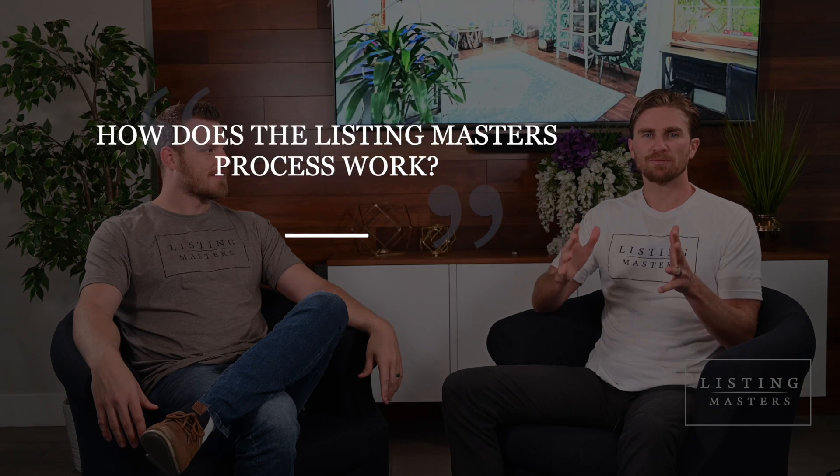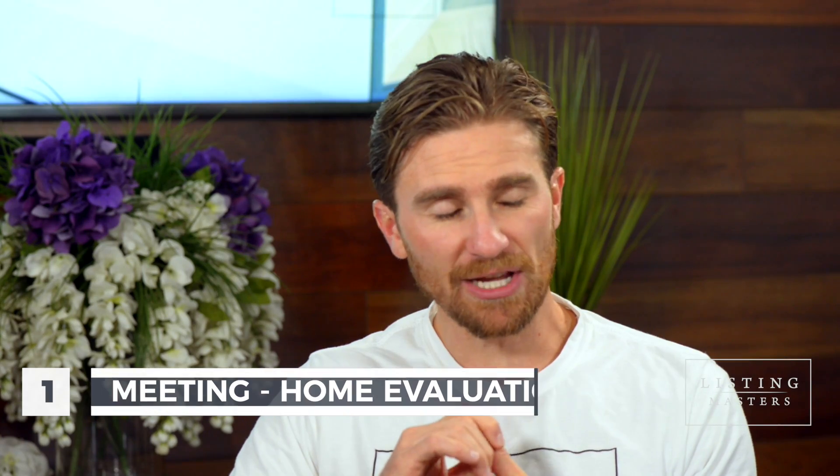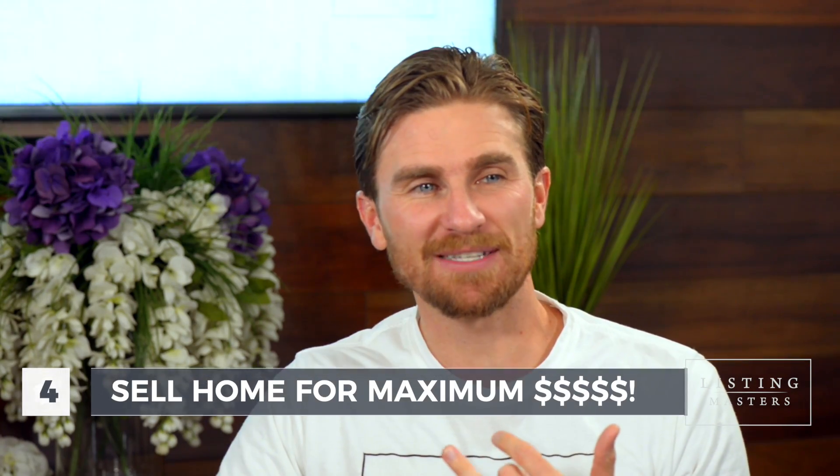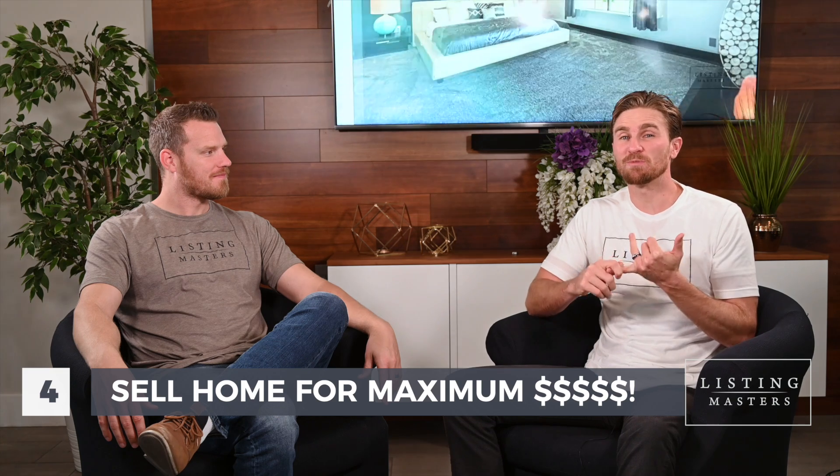One of the first questions we get is: how does the Listing Master process work? First, we meet in your home and go over all the necessary things we need to do to increase the value of your home. Second, we sign the contracts. Third, we do the renovations. And fourth, we sell your home for the maximum price to put the most money in your pocket.